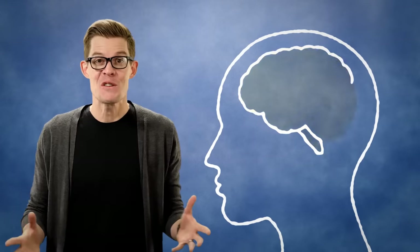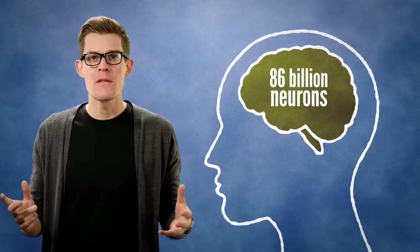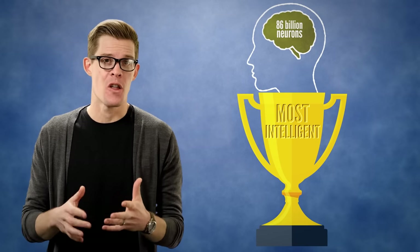This is a pretty simple maze. It shouldn't be too hard for you to solve. Of course, you're pretty smart. You've got 86 billion neurons at your disposal. You're a member of the most intelligent species on the planet.